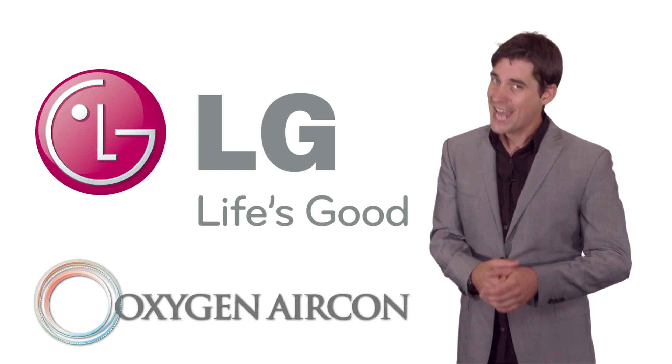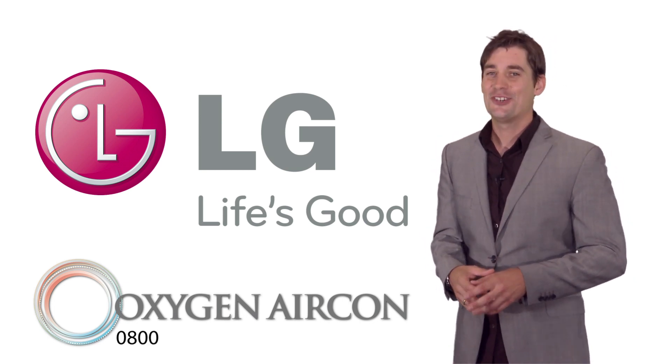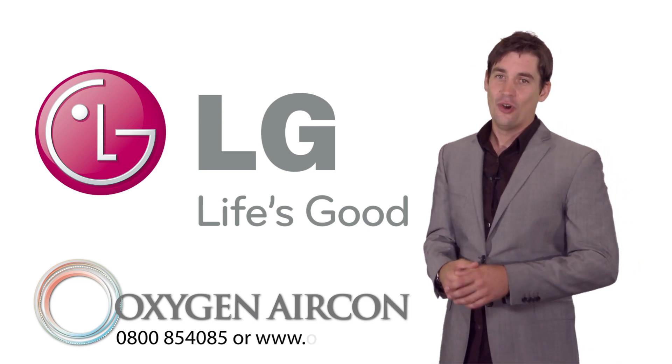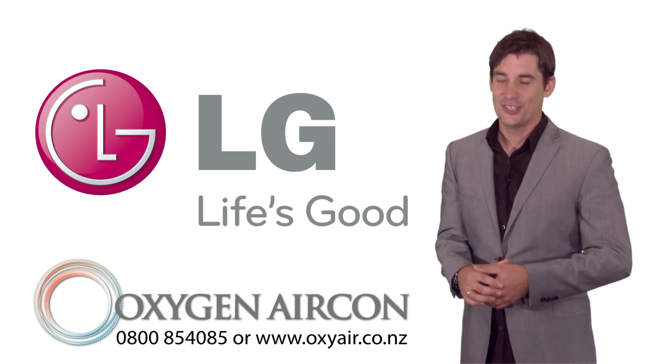So whether you're thinking heating or cooling, think Oxygen Aircon and LG. Because life's good. Phone us on 0800 85 40 85 or look us up at www.oxyair.co.nz